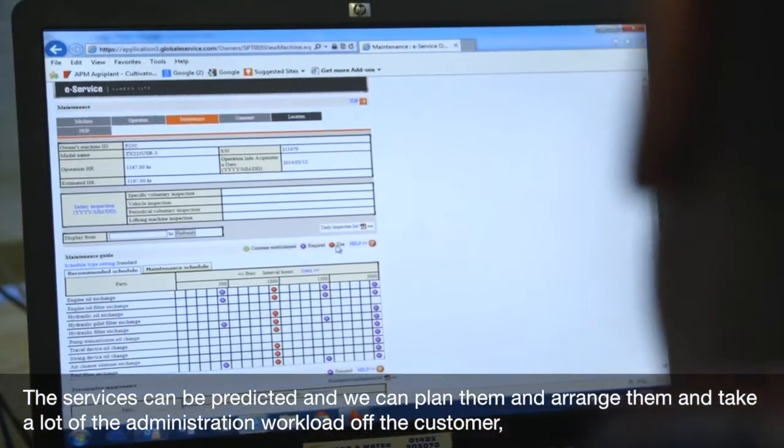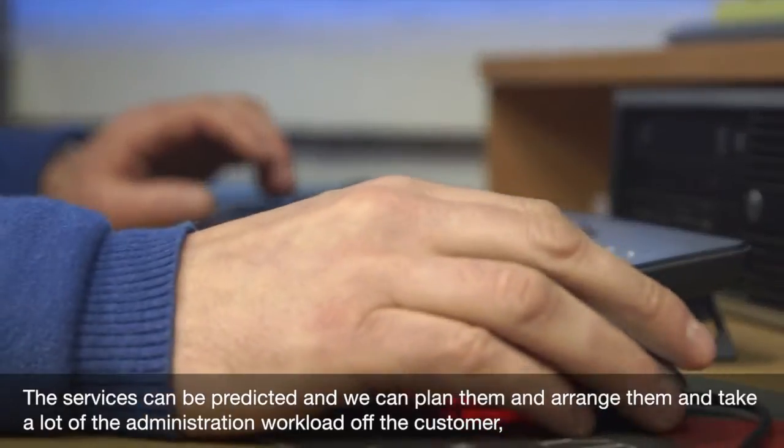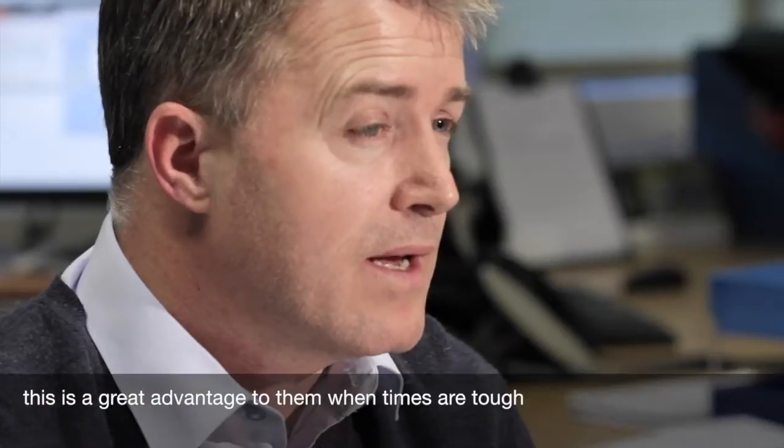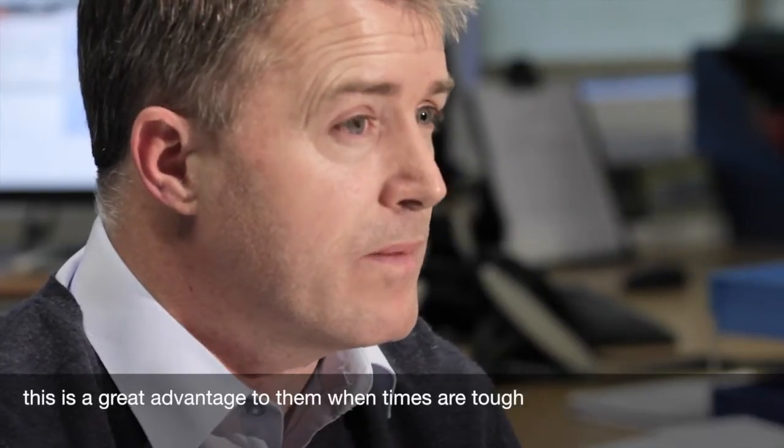The services can be predicted and we can plan them and arrange them, taking a lot of the administration workload off the customer. This is of a great advantage to them when times are tough.